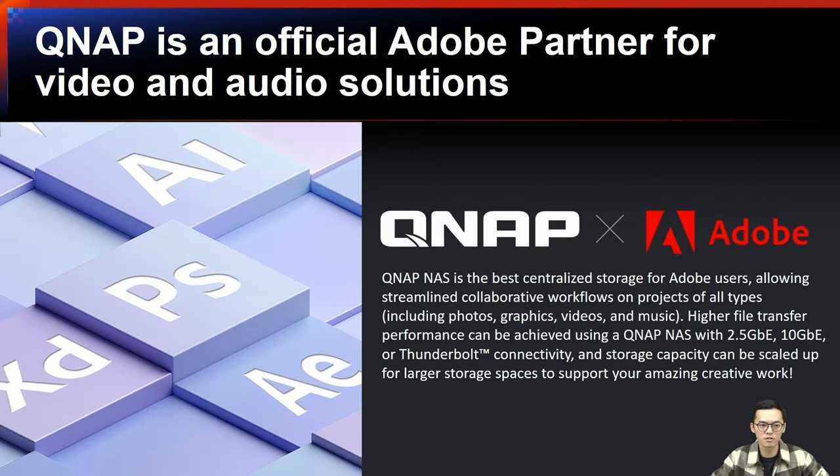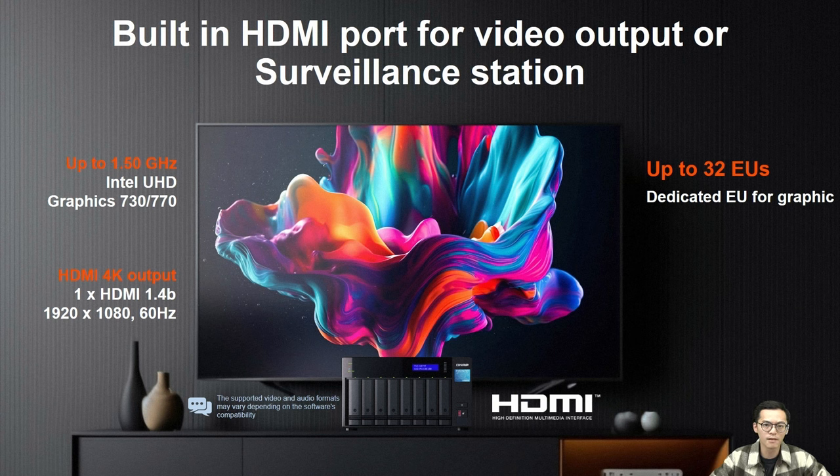QNAP is also an official Adobe partner for video and audio solutions, allowing you to streamline collaborative workflows on projects of all types including photos, graphics, videos, and music. Higher file transfer performance can be achieved using QNAP NAS with 2.5GbE, 10GbE, 25GbE, or Thunderbolt connectivity. The NAS also features a built-in HDMI port for video output or surveillance station use, supporting up to 4K output via integrated Intel UHD graphics.